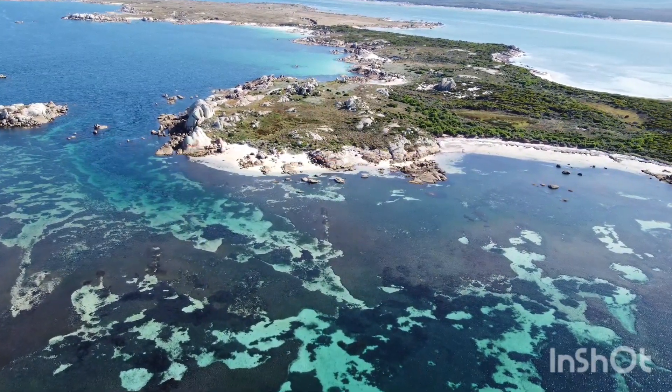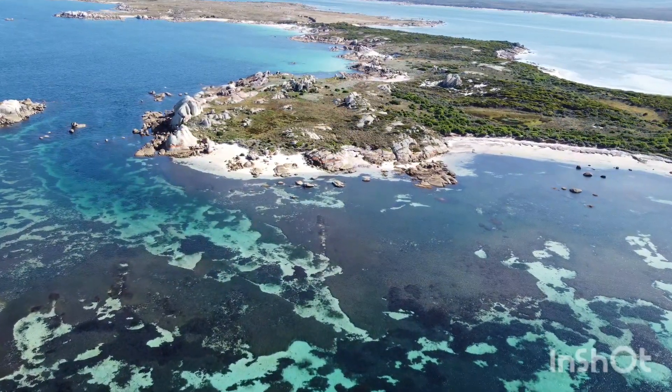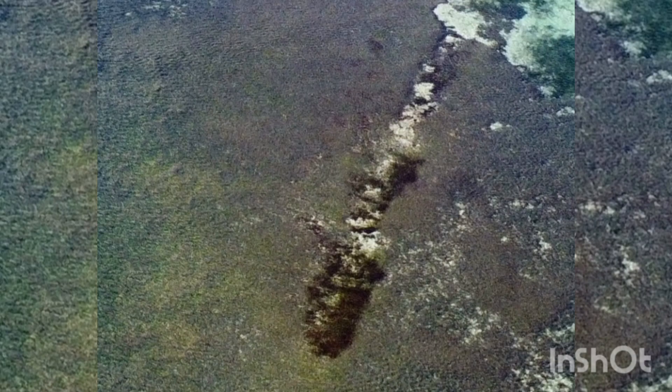From 1797, the Sydney Cove wasn't discovered again — even though it was documented where it was beached — until 1977, 170 years from when it was beached there.